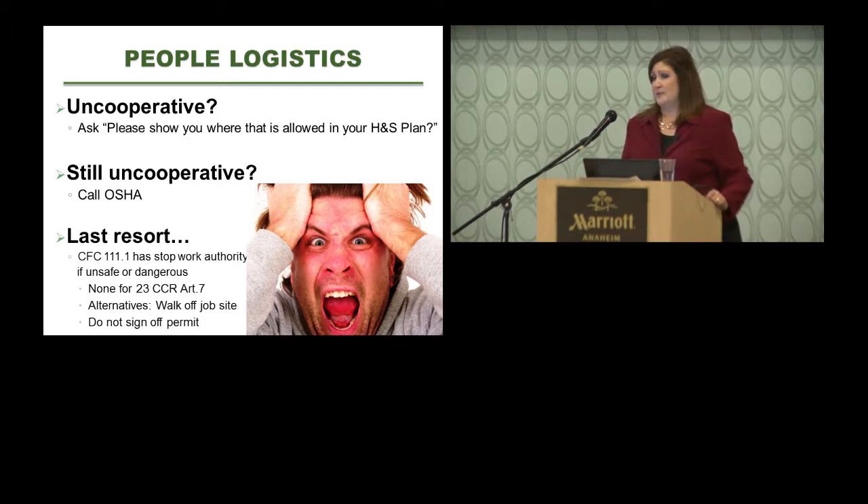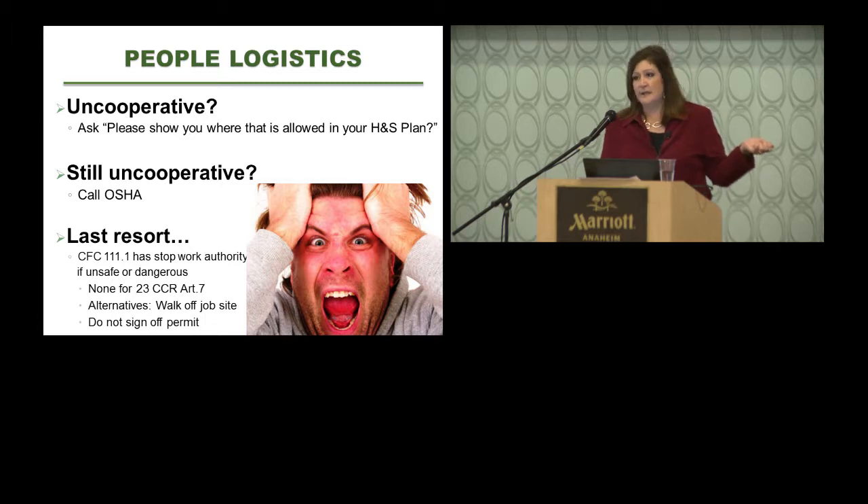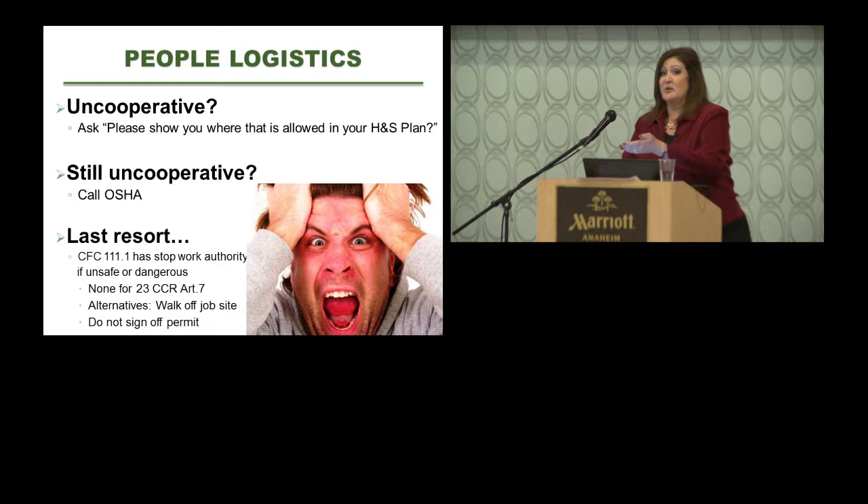If they're still uncooperative, I'll take out my cell phone and tell them I'm calling OSHA right now. I'll hand the phone to you — if you can get an OSHA inspector on the line to tell me what your worker is doing is okay, I will back off. The last thing a contractor wants is an inspector calling OSHA to come out on a concern. At that point, we gained compliance.